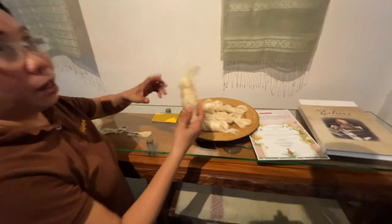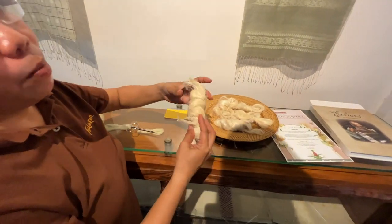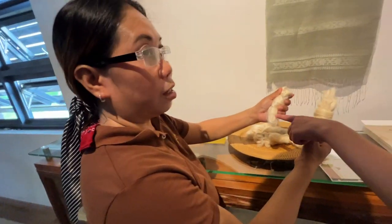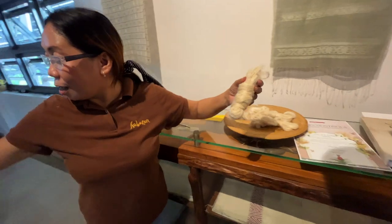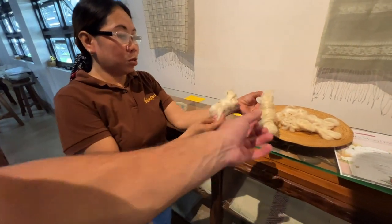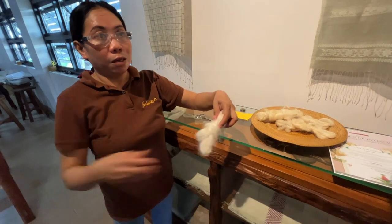This one is pineapple piña. The pineapple leaves have two kinds — lower and upper. The upper is more shiny and white, and it's used for the thread garden. The lower one is used to weave it.